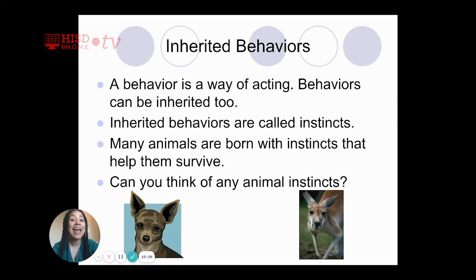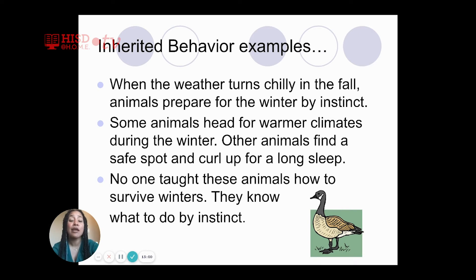Inherited behaviors are called instincts. Many animals are born with instincts that help them to survive. When the weather turns chilly in the fall, animals prepare for the winter by their instinct. Some animals head for warmer climates during the winter. Other animals find a safe spot and curl up for a long sleep. No one taught these animals how to survive winters — they know what to do by instinct.